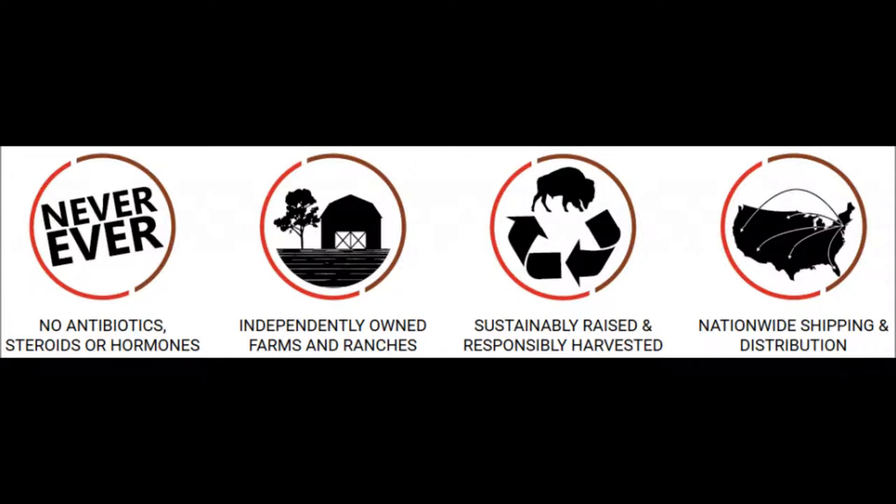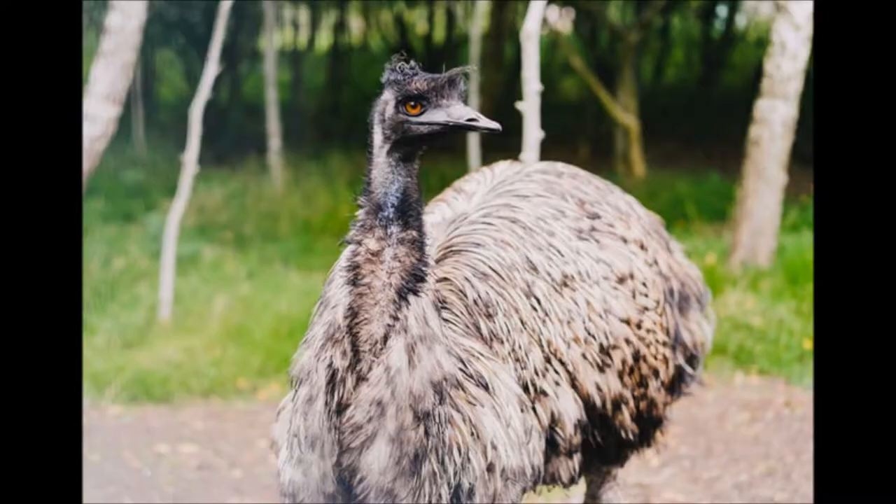They basically have four meat categories on the Fossil Farms website: Game Meats, Exceptional Breeds, Game Birds, and Exotic Meats. Each category contains many cuts and types of food — from lamb to alligator, from reptiles to emu, from kangaroo to elk, from wild boar to yak and everything in between.